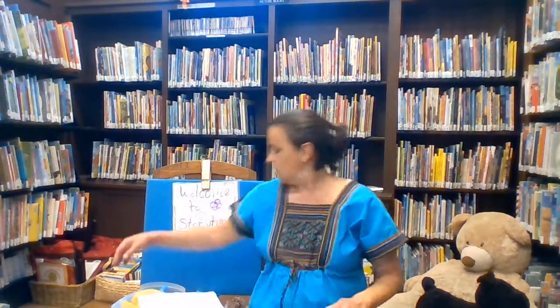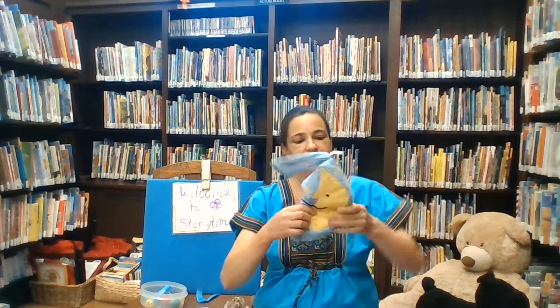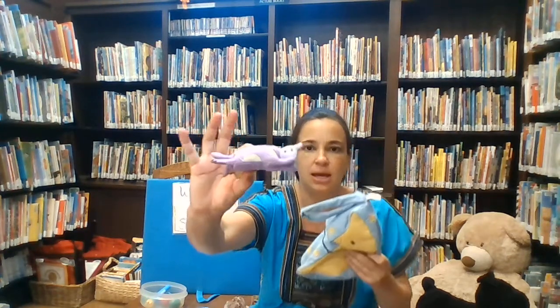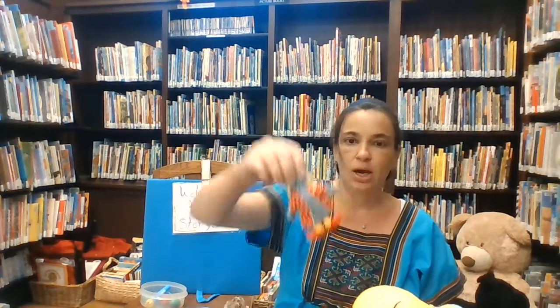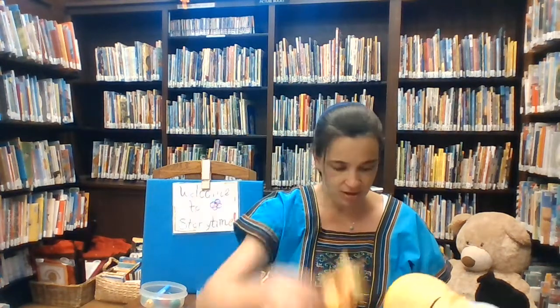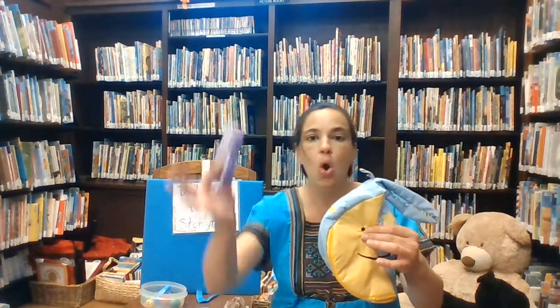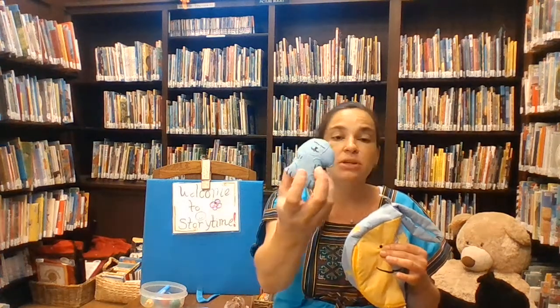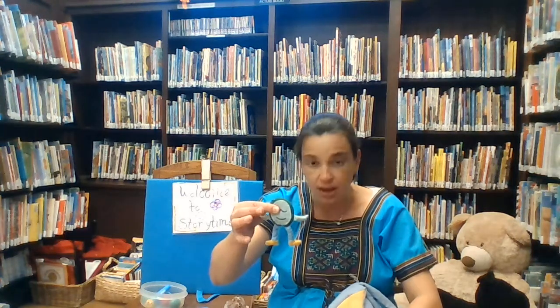Here is a moon. I'm going to open it up. What do you think is inside? Inside is a cow — moo — and a spoon, a dish, a cat playing the fiddle, and a little puppy dog. So: hey diddle diddle, the cat played the fiddle, and a cow jumped over the moon. The little dog laughed to see such sport, and the dish ran away with the spoon.